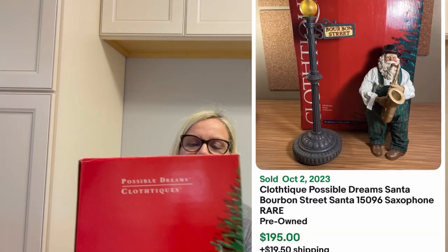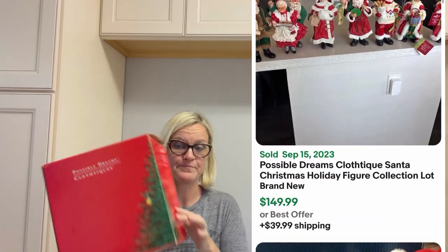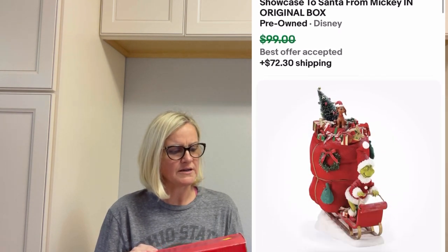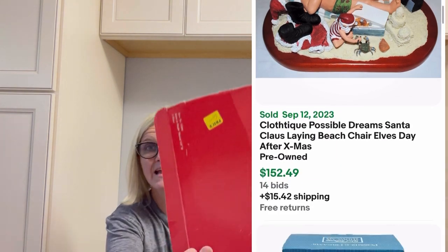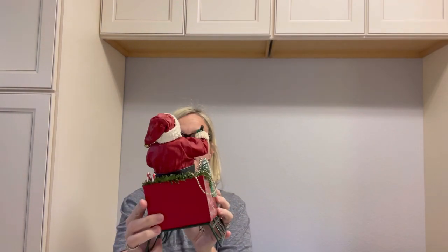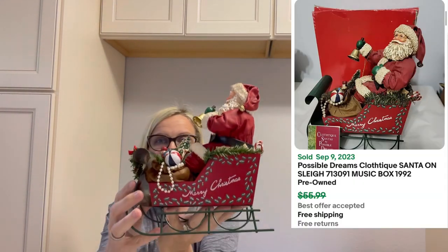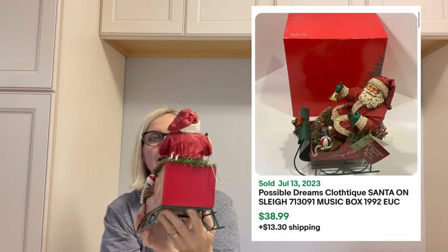First off, Possible Dreams by Clothique — these range from bread and butter to big money. I think this one is pretty good. It says Santa and Sleigh Musical. I paid six dollars for it and it is in fantastic condition. I'm going to show you some big money bolos, and I'll look this one up as well, but I have sold that brand in the past.